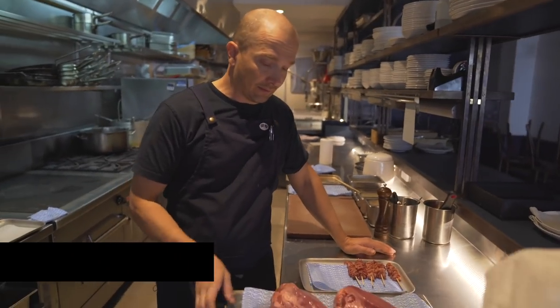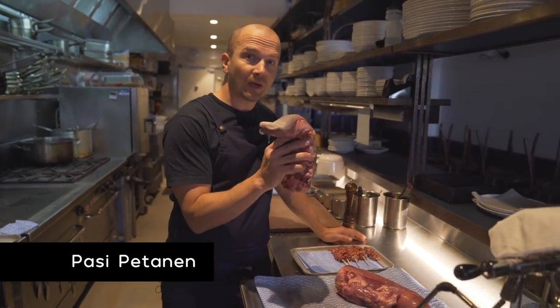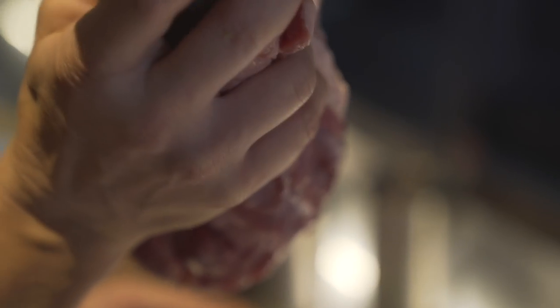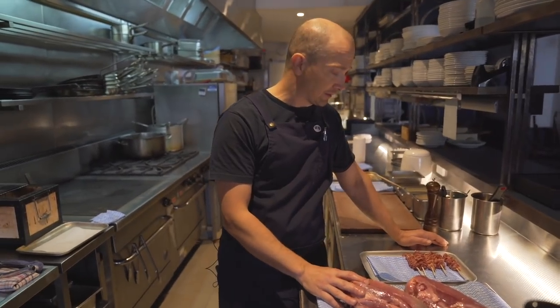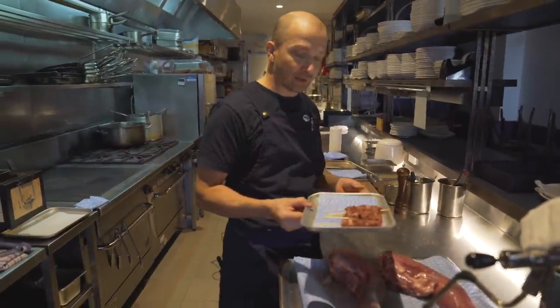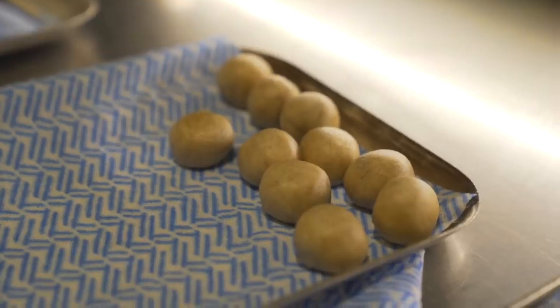So these are ox tongues from the riverine area, from near Waka Waka, and they've been pickled for six days. We're going to seal them off really well in a pan, braise them for six hours. Once they're cold, we're going to slice them and put them in the little skewers. This is the real deal.